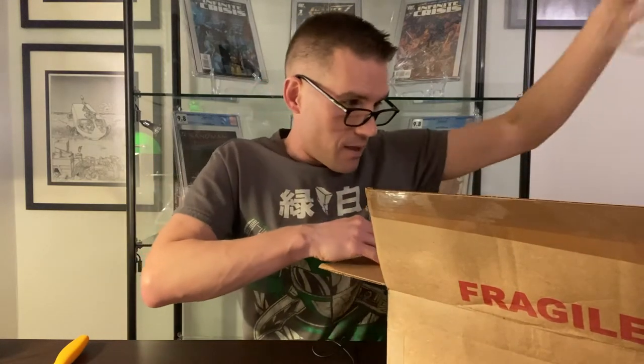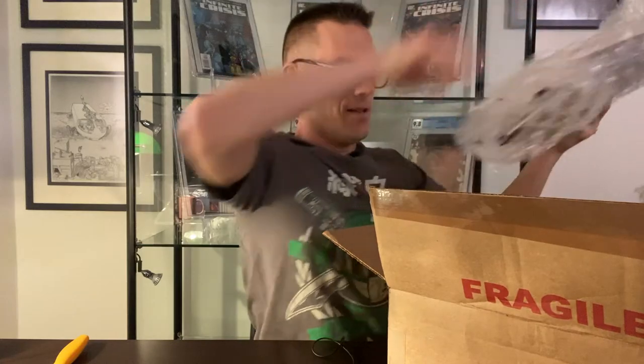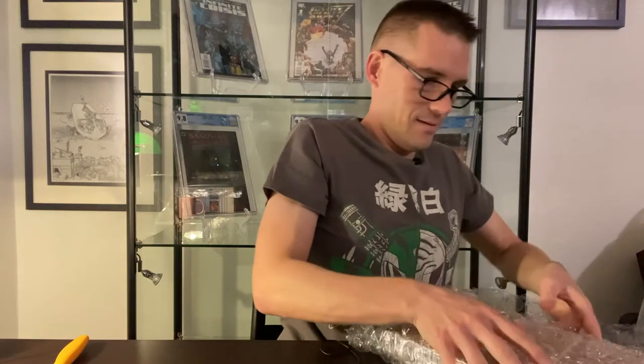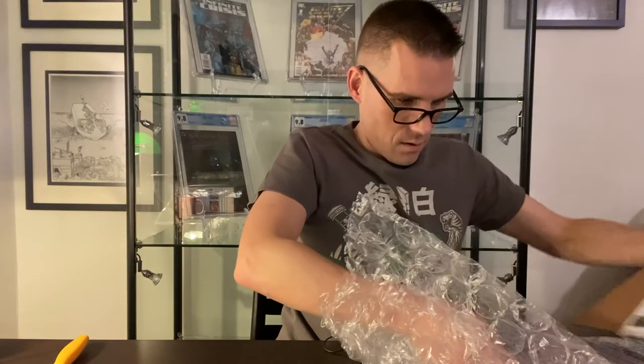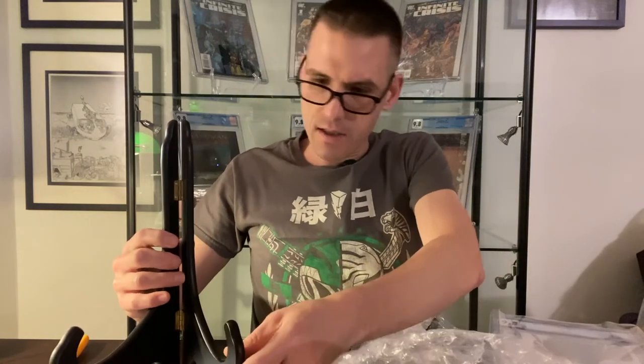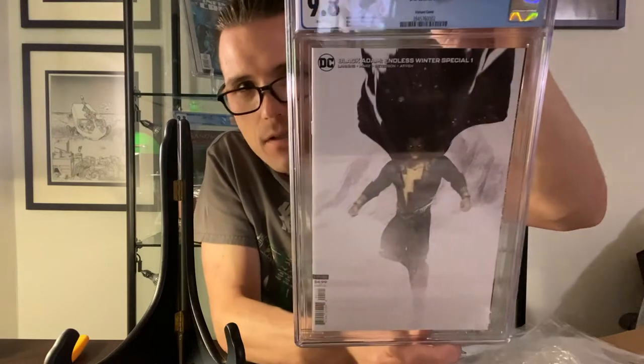So let's see what I got here. Looks like there's two books inside, so that's exciting — there's a number of things this could be. These are books that I sent in not to be pressed but just to be graded, and honestly one of these is pretty remarkable so we'll look at that one second.